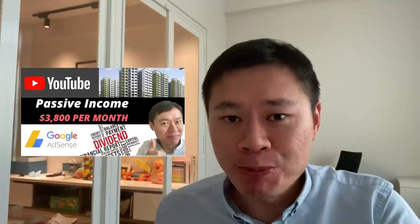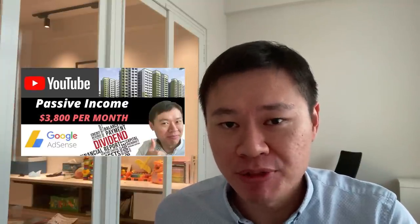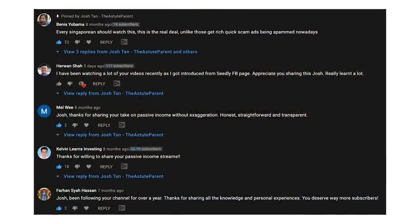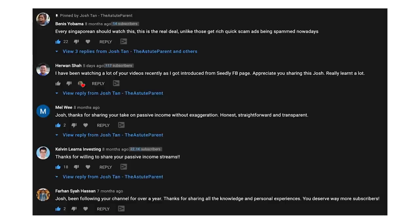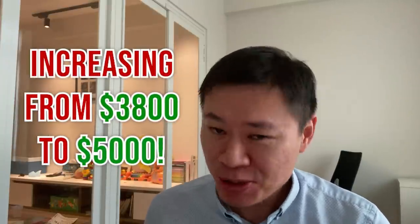About a year ago I did a video sharing how I'm actually deriving $3,800 per month in passive income. If you check that video you'll see a lot of positive comments — I shared very openly how I built it step by step to reach that amount. Today in 2021 I'm looking to increase that to possibly close to $5,000. It's still quite a stretch, but I think there are some things rolling into place. Let me share what exactly has transpired in this one year.